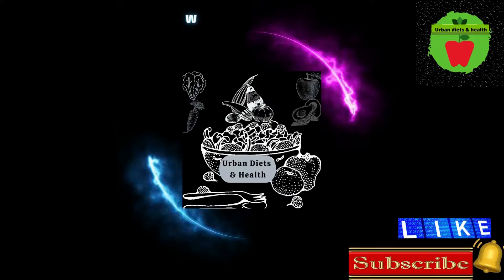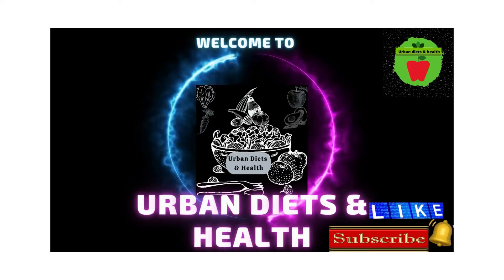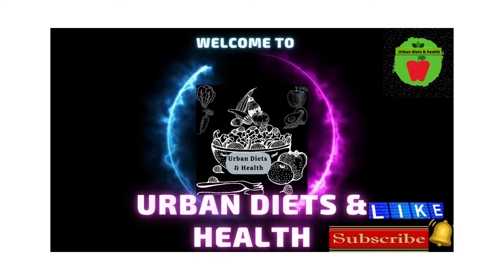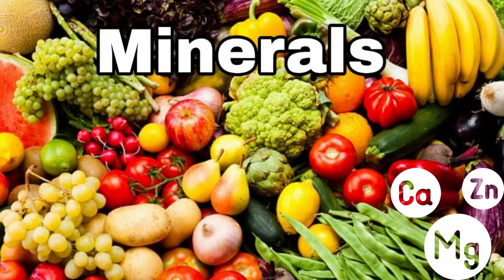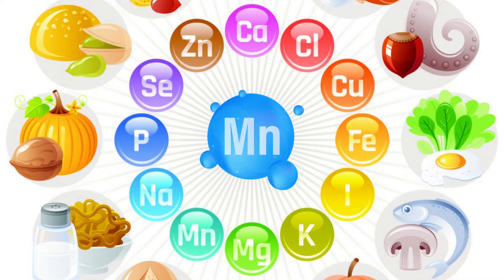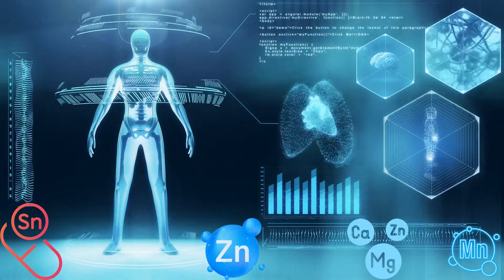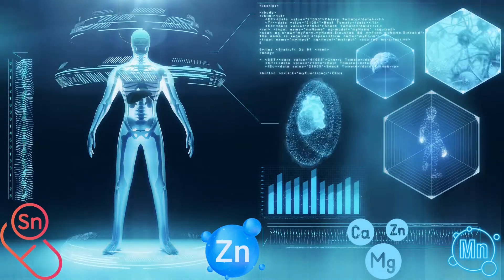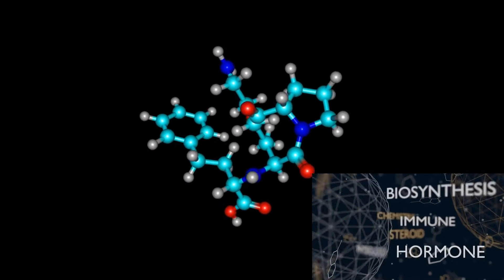Today let's talk about minerals. This is Urban Diets and Health, and I will be showing you meals with high mineral content that are essential for your health. Getting adequate amounts of minerals in your body is very important. Your body uses minerals for many different jobs, including keeping your bones, muscles, heart, and brain working perfectly. Minerals are also important for making enzymes and hormones.